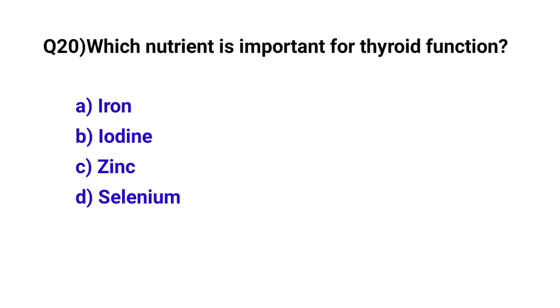Question number 20. Which nutrient is important for thyroid function? The correct option is B: Iodine.